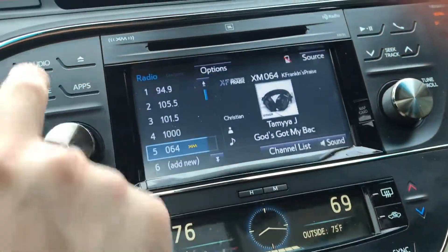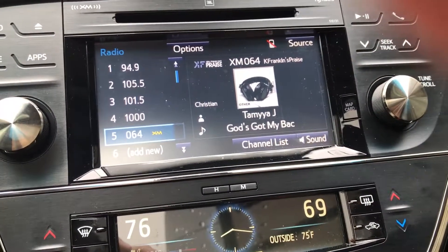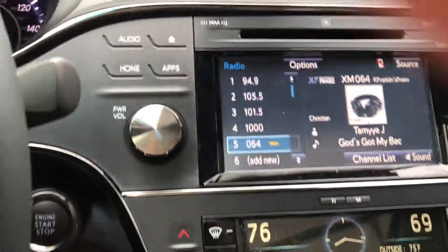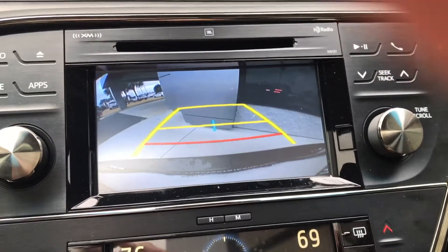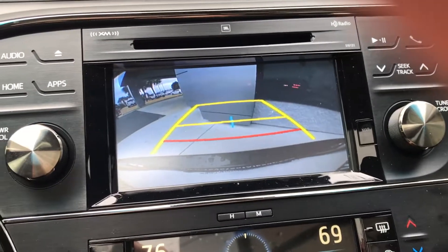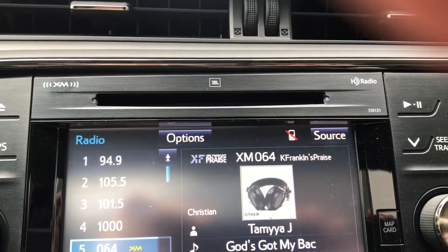As far as the audio goes, you also get the XM radio built in as well. And if you put it in reverse you get that nice big backup camera. There's still a CD player within the Avalon too.